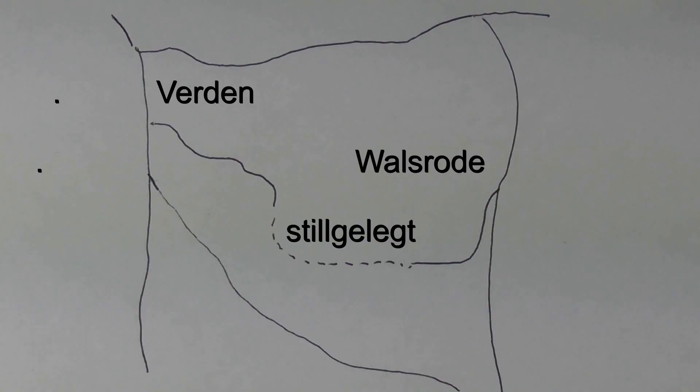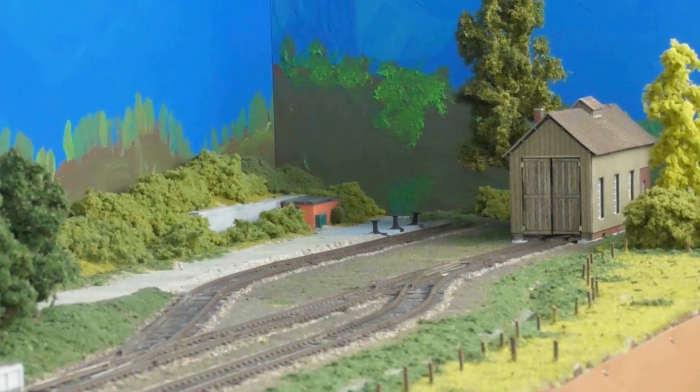Da ging es dieser Kleinbahn ähnlich wie der Verden-Walswoder-Eisenbahn, die beschlossen hatte, das Mittelstück stillzulegen, um zwei kurze Stichstrecken von den Anschlussbahnhöfen Verden und Walzwoder aus weiter zu betreiben. Die Kleinbahn Amstetten-Ostenwalde-Landesgrenze hat nach Stilllegung der Reststrecke beschlossen, im Bahnhof Landesgrenze einen kleinen, mehr provisorischen Lokschuppen zu errichten. Die üblichen Anlagen eines Endbahnhofes, wie Abstellgleise für Reisezuggarnituren und weitere Werkstattanlagen, fehlen aber völlig.